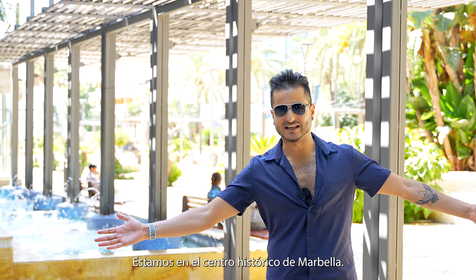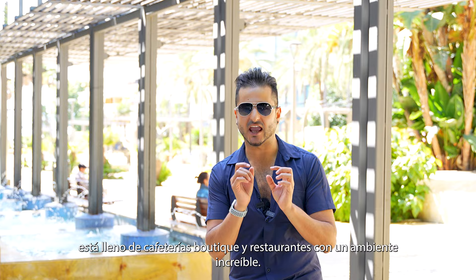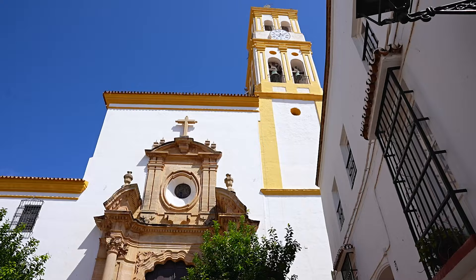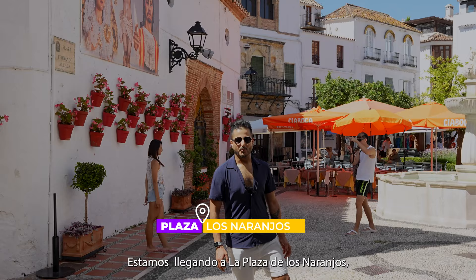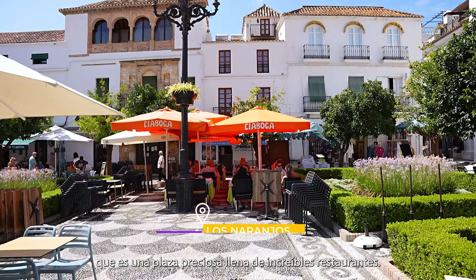We are now at the historic centre of Marbella. It might look like any Spanish city, but if you look closely, it's full of boutique cafes and restaurants with amazing atmosphere. We are going to the Plaza de los Naranjos, which is a beautiful square full of amazing restaurants. It is the heart of the old town, so let's go.